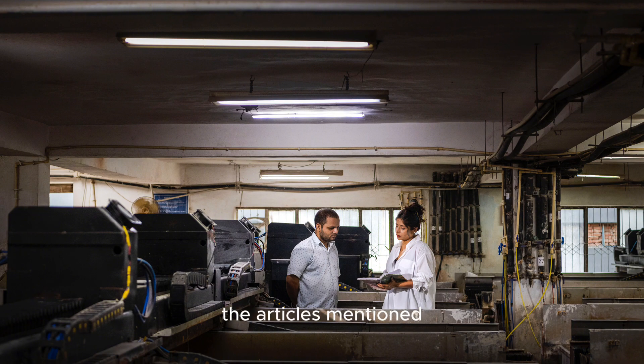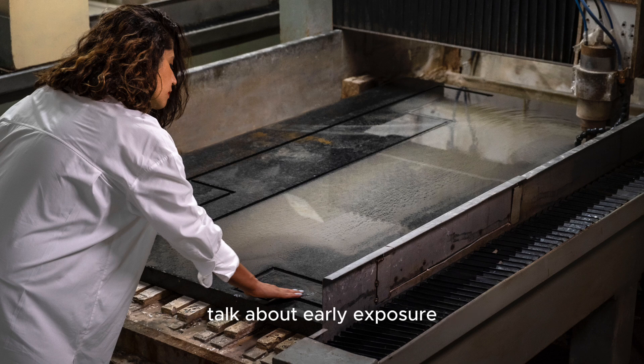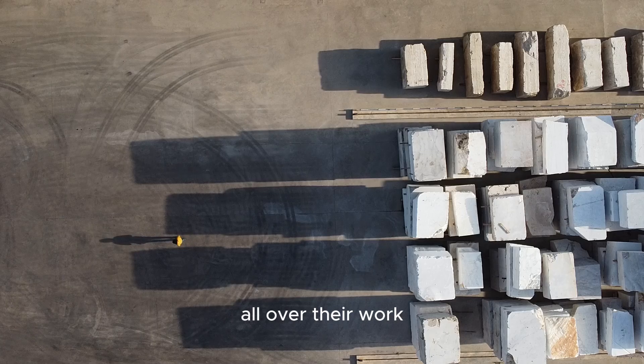Ruchika Grover — her background is pretty interesting. Her father was a trader, marble and granite, so she grew up around quarries, traveling the world. Can you imagine that kind of childhood? Talk about early exposure. You can really see how those experiences would shape someone's perspective — it's all over their work.